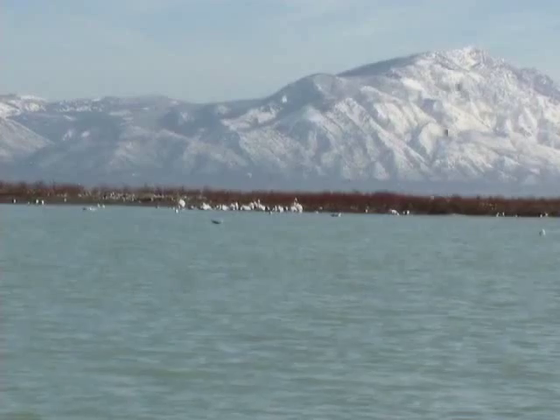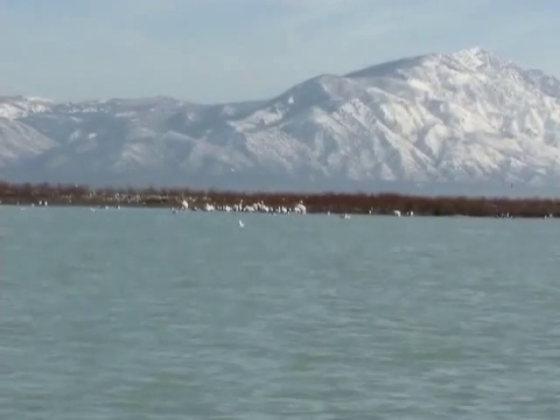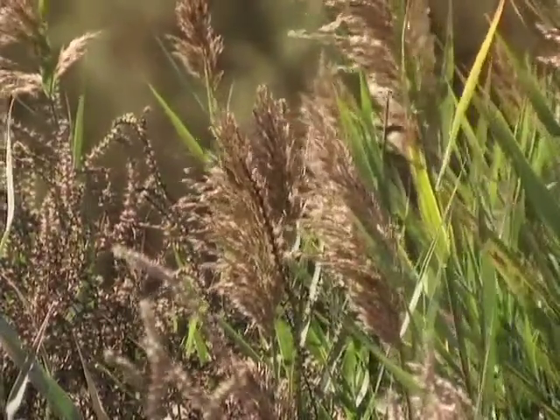Utah Lake is a shallow lake. Its maximum depth is about 15 feet when it's full, and the surface area is about 95,000 acres. One bad thing is people have got it into their heads that this is a polluted lake. They figure because it's murky looking, it's pollution. It isn't — it's wind that's causing all this mud.